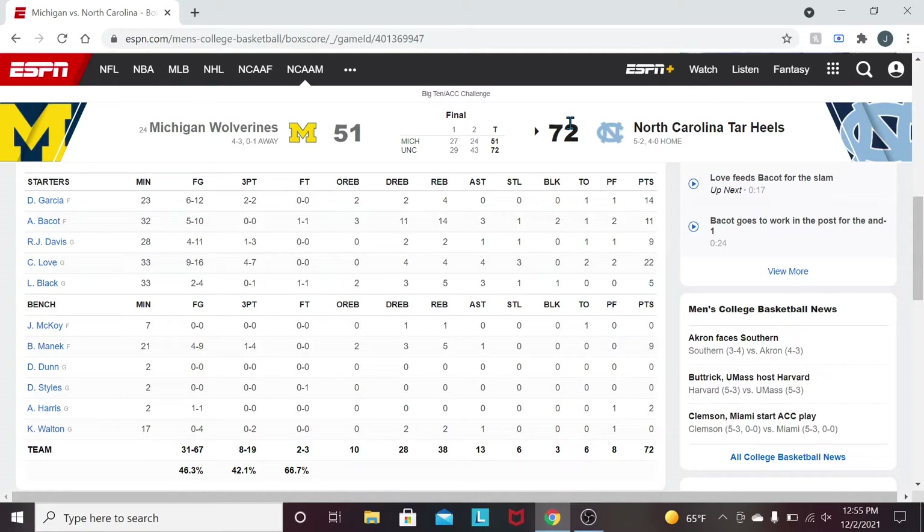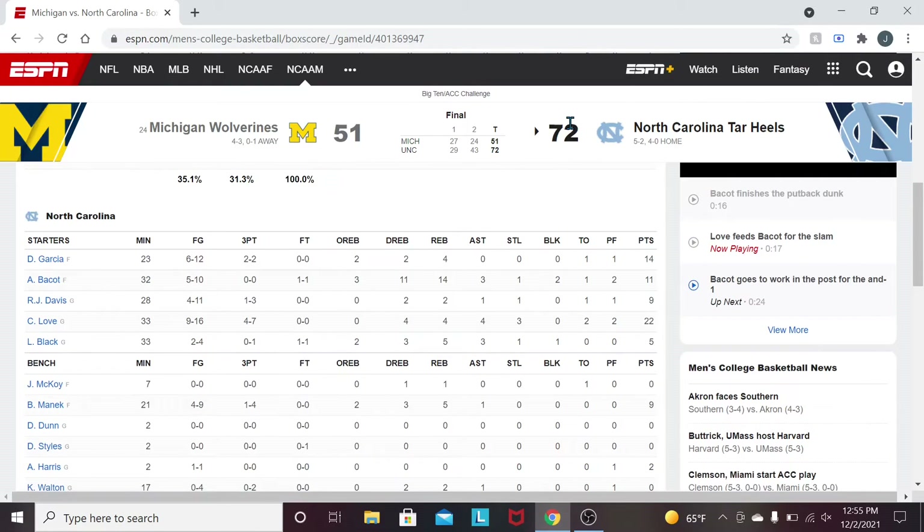Dawson Garcia had 14 points and 4 boards on good efficiencies. Armando Bacot had 11 points and 14 boards for another double-double, along with 3 assists, a steal, and 2 blocks. RJ Davis didn't shoot very efficiently but was really gritty on the defensive end: 9 points, 2 boards, an assist, and a steal. Leaky Black had a big game as well — the stat line doesn't fully show it, but the defense was great outside of that one play where he left a guy wide open in the corner. He had 5 points, 5 boards, 3 assists, a steal, and a block.